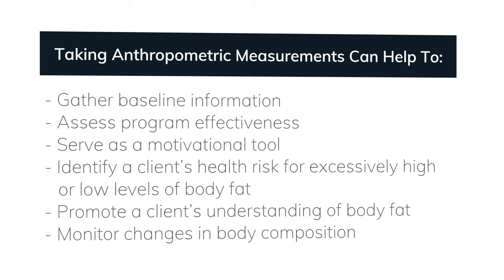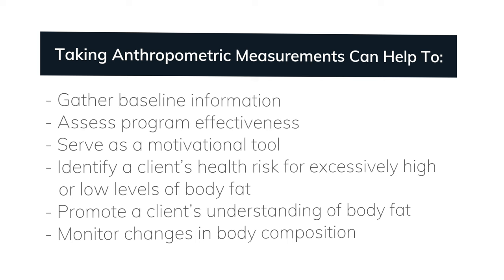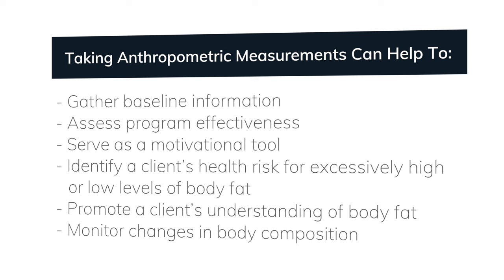When beginning an exercise program, we want to take anthropometric measurements since simply knowing a person's weight does not reveal much about their overall condition. During a weight loss program, there are going to be times when the rate or amount of weight loss slows, stops, or even reverses. However, individuals can still be losing fat and gaining lean body mass, so you'll want to be able to identify that difference.